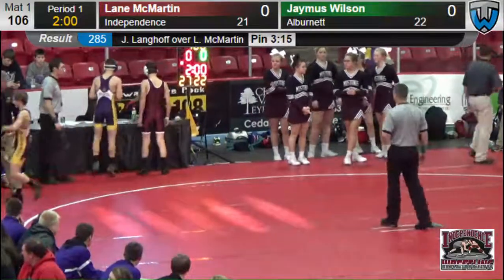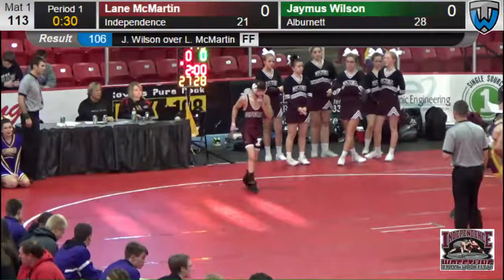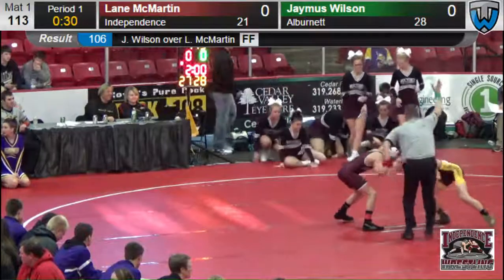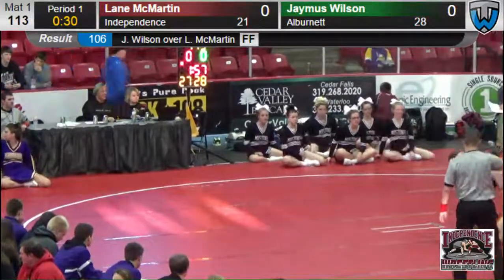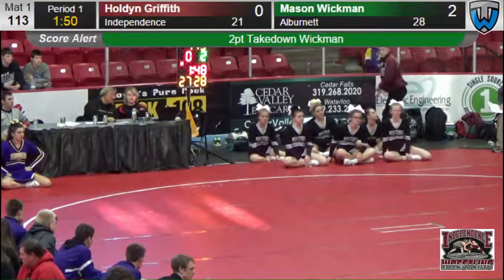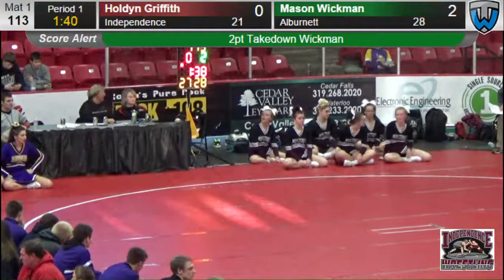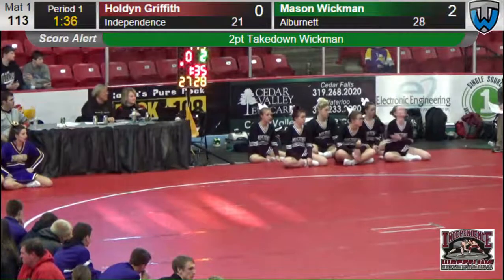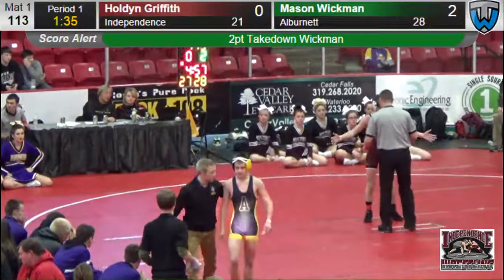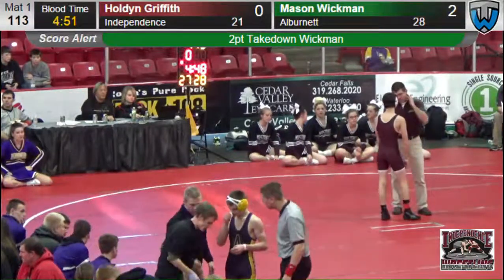We move to 106 pounds — Independence forfeits at 106. Now the dual meet score: 28 for Albernette, 27 for Independence. And we go to 113. At 113, we've got Holden Griffith out there against Mason Wickman of Albernette. Wickman able to get the first takedown. Now we've got some blood time to deal with. 2-0 score, Wickman of Albernette over Holden Griffith of Independence at 113. Moving awfully fast with the forfeits — definitely catching me off guard, trying to keep up with who's on the mat.